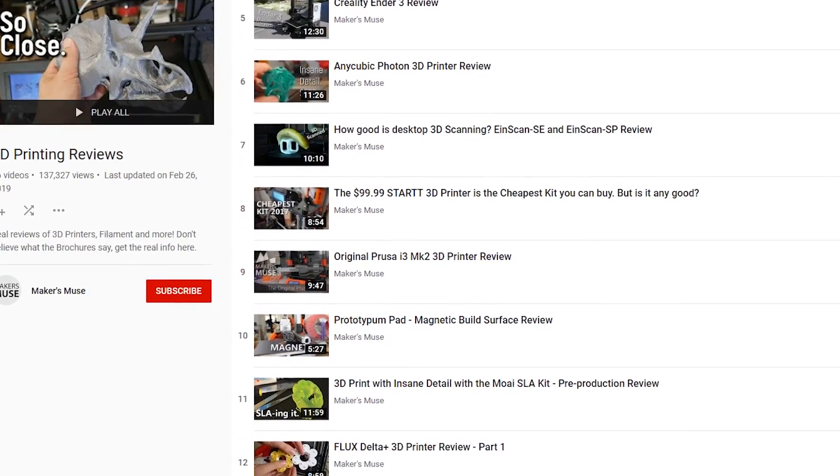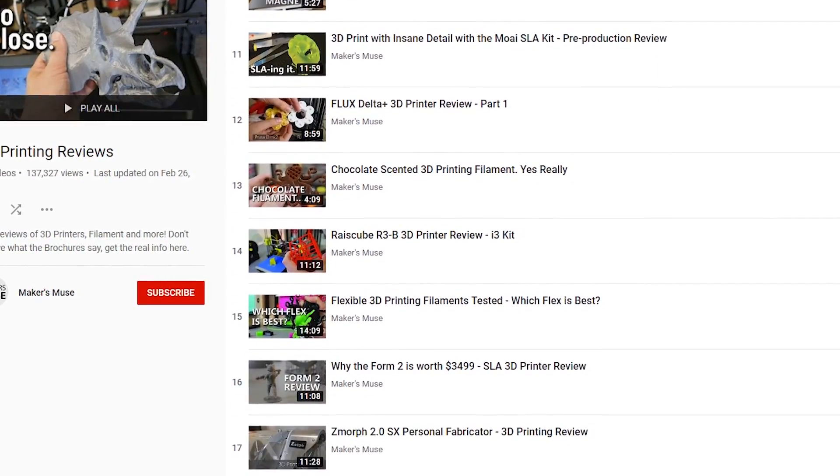Here on Maker's Muse, I have reviewed countless 3D printers over the years. In fact, I have a playlist that goes through all of them dating back to 2014. So you might be wondering what 3D printers do I use on a day-to-day basis for 3D printing my projects. I thought it'd be fun to make a video here in 2019 to show you some of the 3D printers I use on a regular basis — and some of them might come as a bit of surprise.